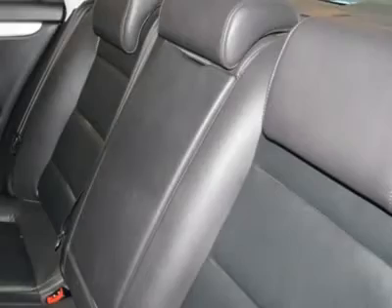New Car Test Drive called it a car nut's car. It's fun to drive, with all the sporty bits and pieces.